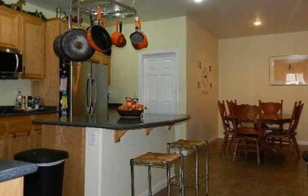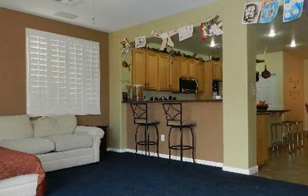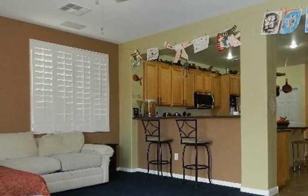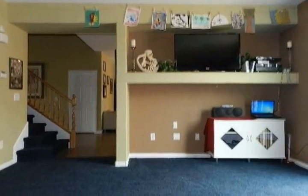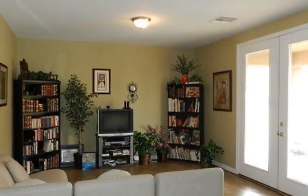The kitchen features an island with breakfast bar, gas cooktop, built-in oven, and microwave. There is one bedroom on the main floor and a spacious master retreat with a balcony. So much home for the money — call today to see this one.